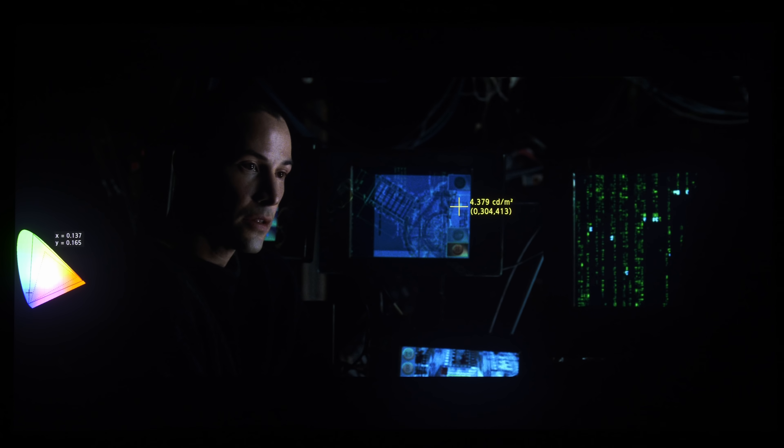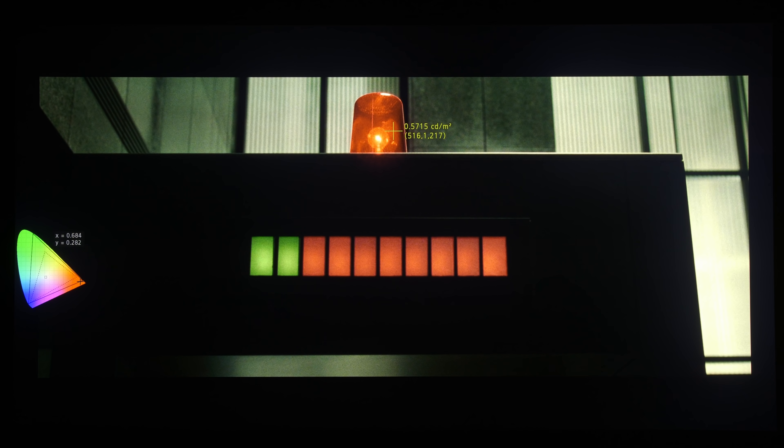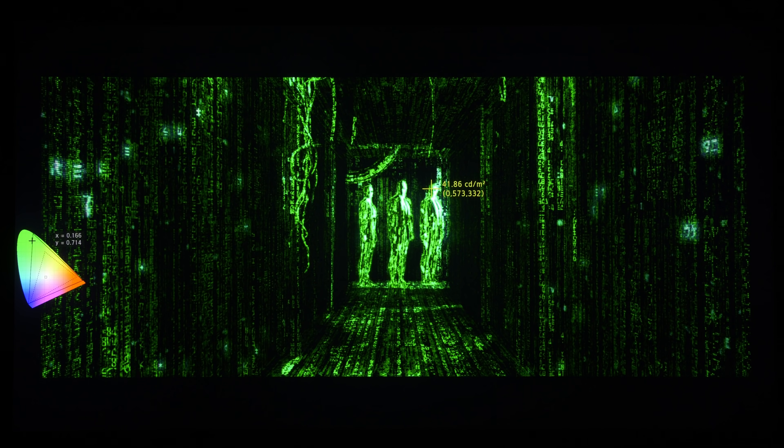In another shot, if I place the cursor here, it ventured extremely close — probably right at the edge of Rec.2020. And if we go to this frame here, if we place the cursor on the red beacon above the metal detector, you can see that the red is right at the edge of Rec.2020. So this disc actually has many elements that are pushed right to the borders of Rec.2020.